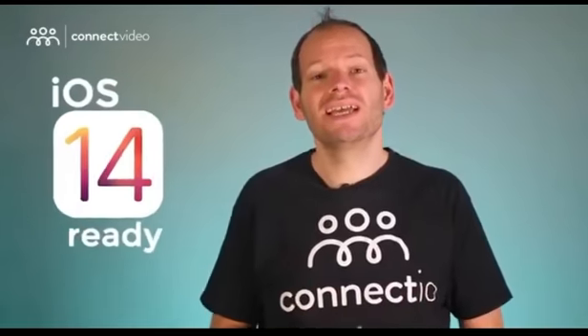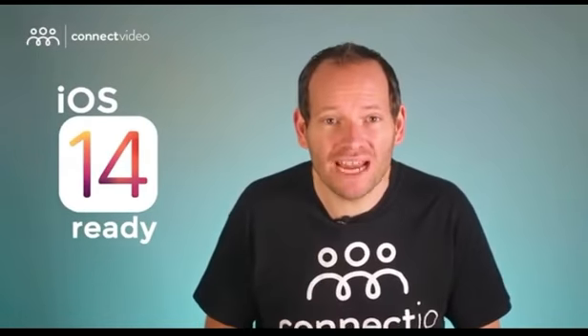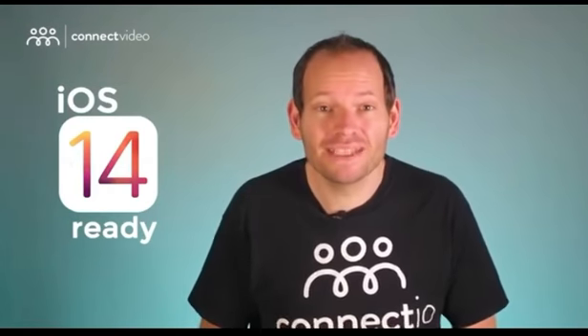Despite its ease of use, it comes with powerful features. First and foremost, Connect Video is ready for the iOS 14 update — it'll work like wonders even after the iOS 14.5 update takes full effect. Simply put, it's the only guaranteed way to protect your ad performance from getting hindered by that update. Secondly, the technology behind Connect Video doesn't rely on any hacks that will go out of style shortly. Super video audiences are here to stay, even if Apple or Google imposes new limitations in the future.